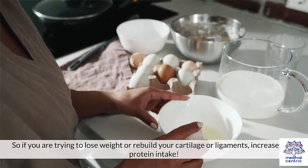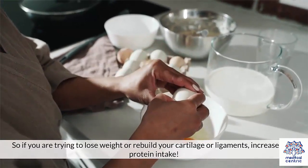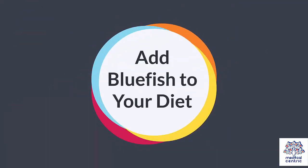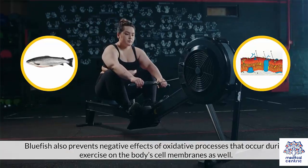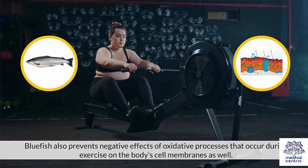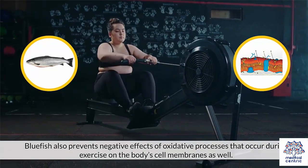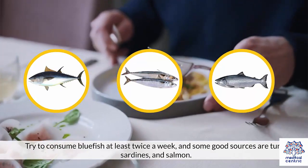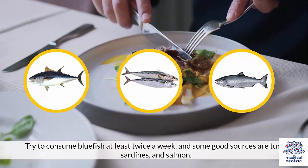So if you are trying to lose weight or rebuild your cartilage or ligaments, increase your protein intake. Add bluefish to your diet. To stop the synthesis of inflammation, consume bluefish. Bluefish also prevents negative effects of oxidative processes that occur during exercise on the body's cell membranes. Try to consume bluefish at least twice a week, and some good sources are tuna, sardines, and salmon.